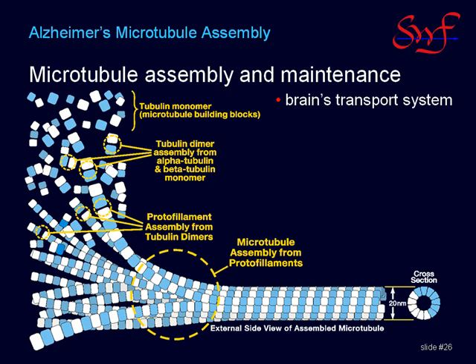Beta tubulin contains multiple sulfhydryl groups, two of which are immediately adjacent to the active site for GTP binding. In the presence of mercury, GTP binding is inhibited and microtubule assembly is prevented. This toxic effect of mercury also disassembles assembled microtubules into tubulin pieces.